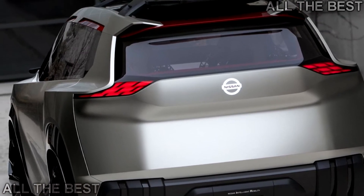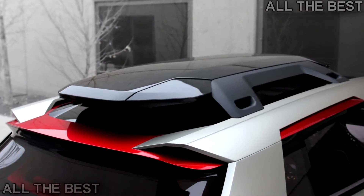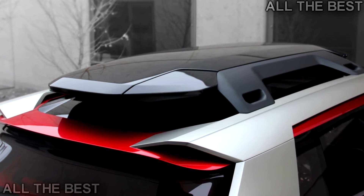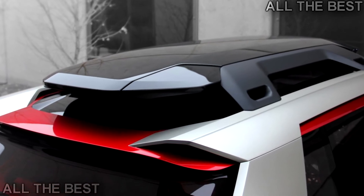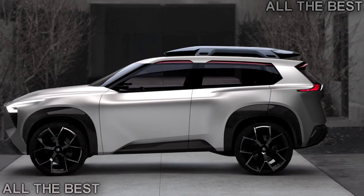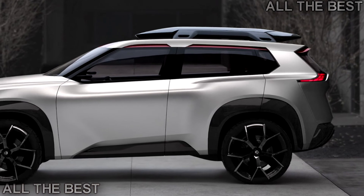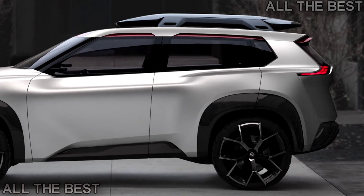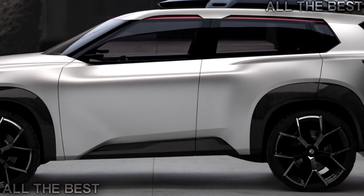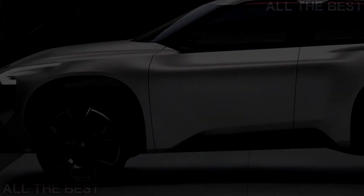Nissan hasn't said anything about the Smotion concept's powertrain, besides the fact that it comes with the brand's intelligent all-wheel drive system. There are a ton of other little features that can easily be overlooked on the car, but the best part of the Smotion concept is that it makes Nissan relevant again. The automaker has finally made something that we can be excited about. The concept would've fit in better with the high-tech crowd at CES, but we're happy Nissan brought the SUV to Detroit.